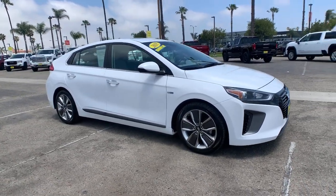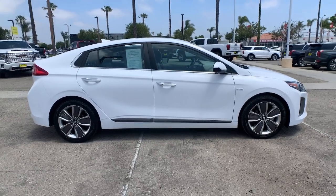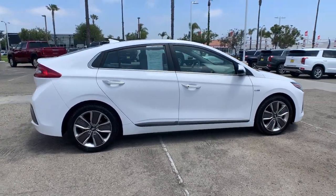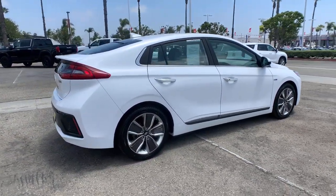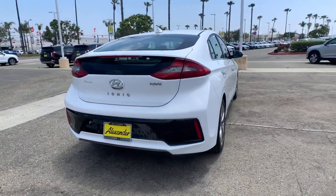Get a feel for the 2018 Hyundai IONIQ Hybrid. This vehicle is an outstanding buy with fewer than 45,000 miles on the odometer. This earth-friendly IONIQ Hybrid delivers comfort, style and efficiency without blowing your budget.